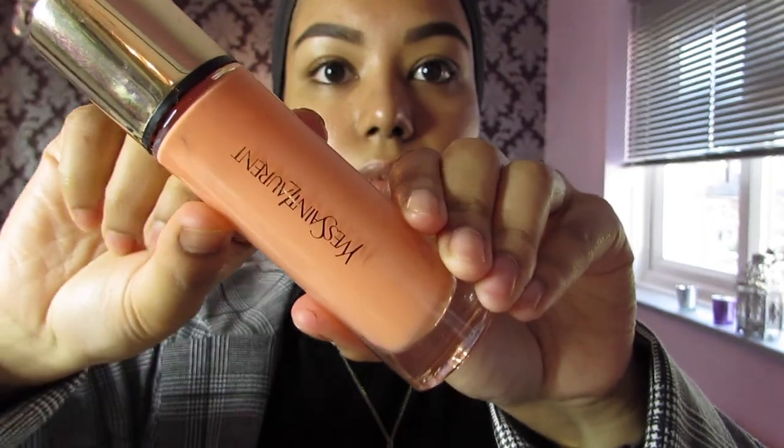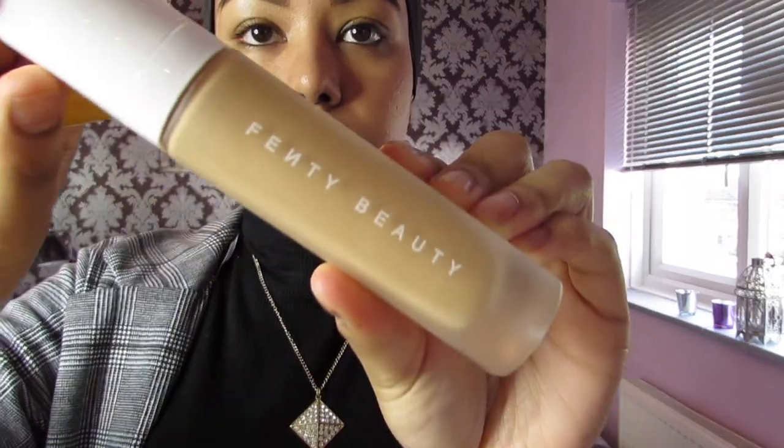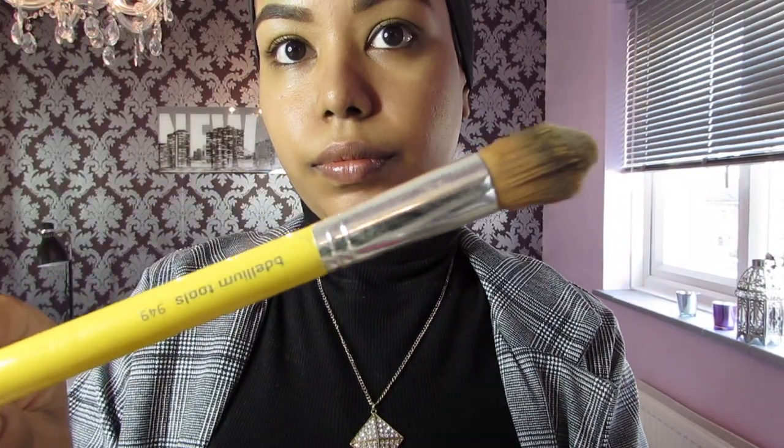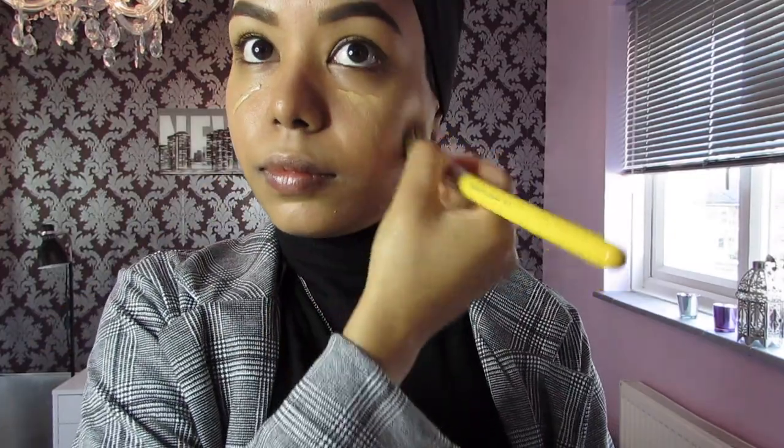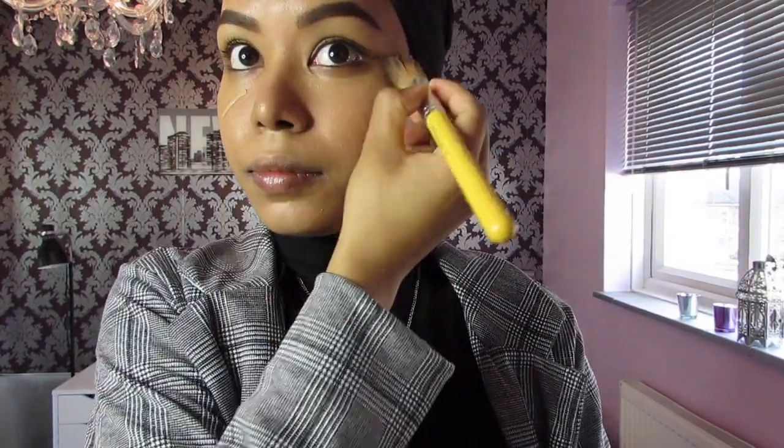Then I'm gonna go ahead with the blur primer in the shade orange by YSL, just applying that all over my face and rubbing it in. I'm gonna use the Fenty Beauty foundation in shade 300 and I absolutely love this foundation — I just can't stop using it. If you follow me on Instagram you know I keep mentioning it because when I love a product I keep using it.